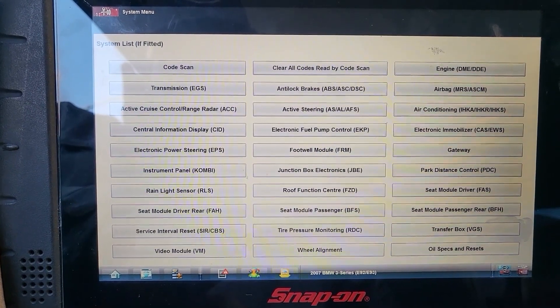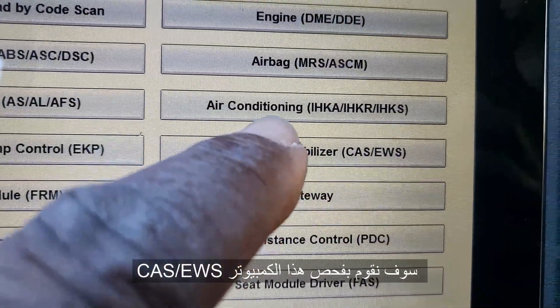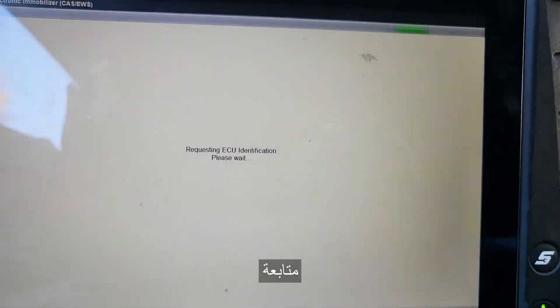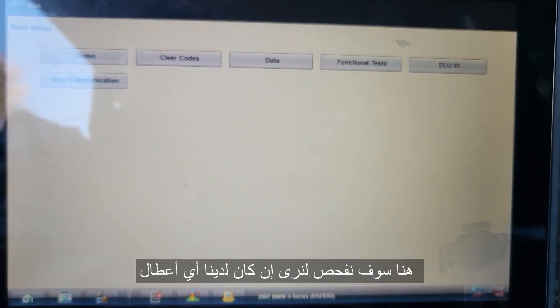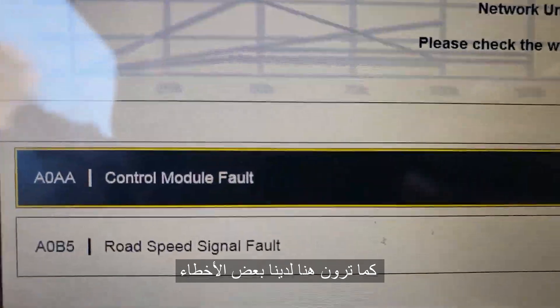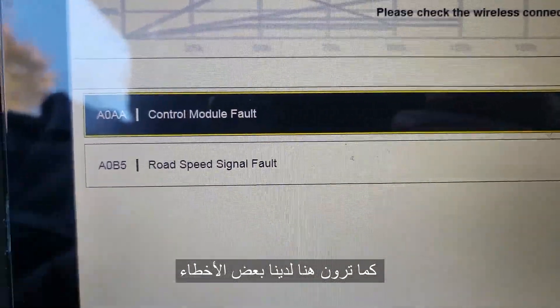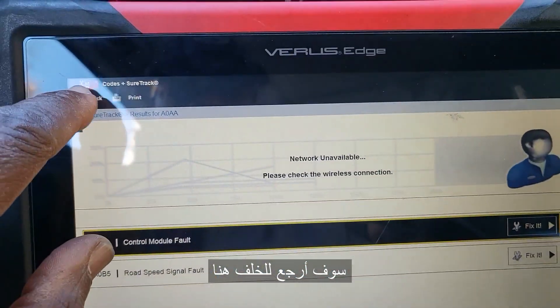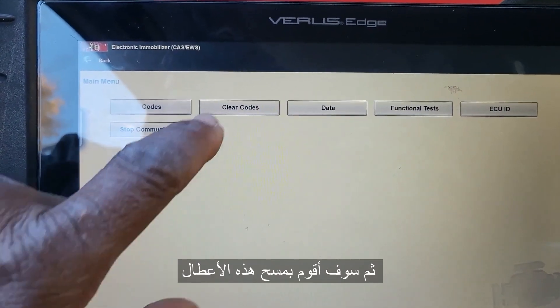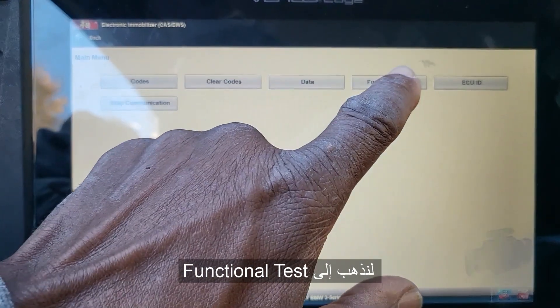Let me go to the CAS module — Engine, Electronic Immobilizer, and CAS. Continue. Look if there is any code. You are going to see a code related to control unit fault — A0AA or A0B5 — wrote speed signal. That could be with the ABS pass control unit fault. I am going to go back and then go to clear code. I am not sure if this code will be cleared, so let me go to function test.